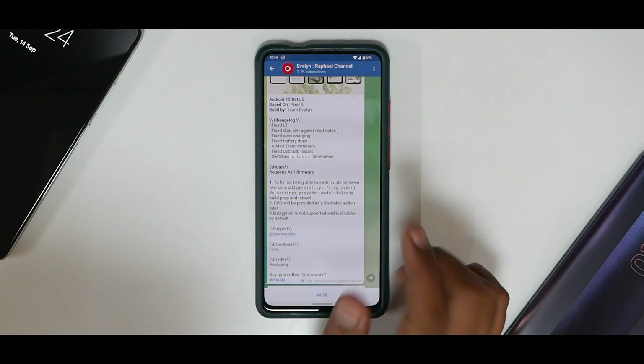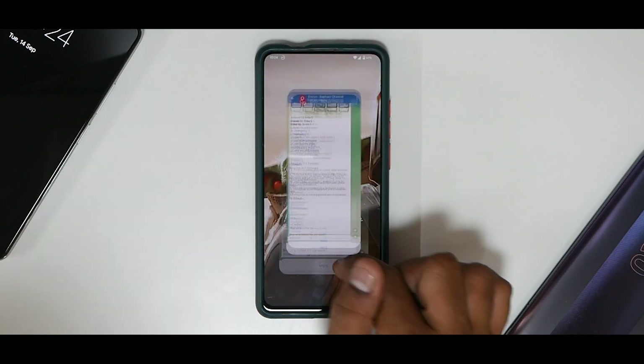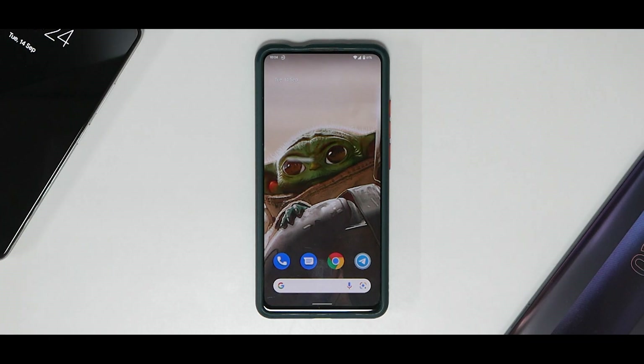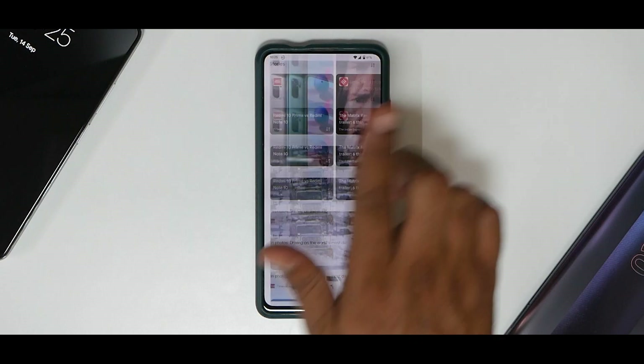FOD will be provided as a flashable add-on — I've already installed it. Encryption is not supported and is disabled by default. Android 12 Beta 5 is really significant; my experience on the Mi 11x with this port has been really good, but this is a port by a different team. The moment you boot into Android 12 Beta 5 you have a clean user interface — the wallpaper link is in the description.